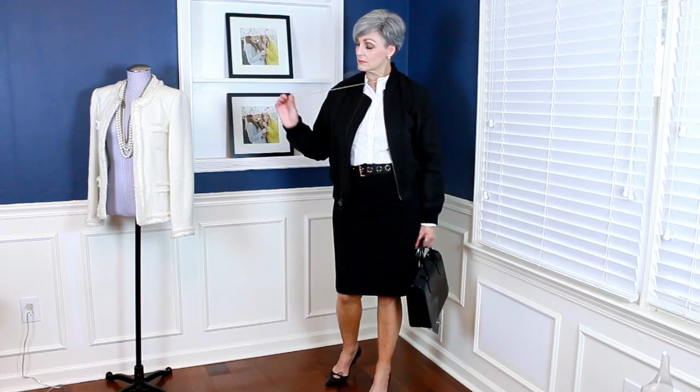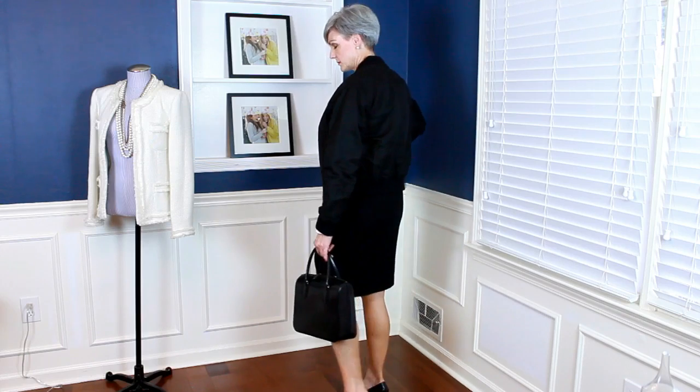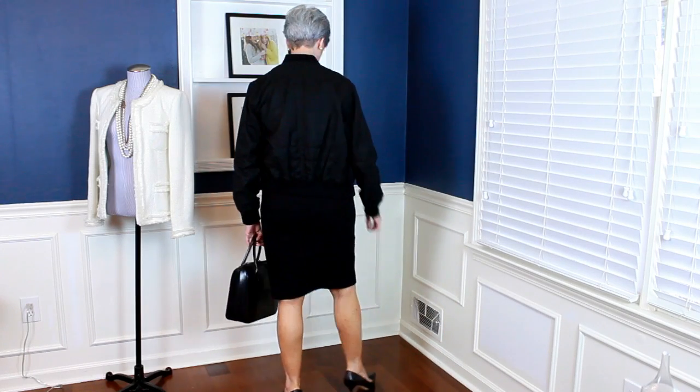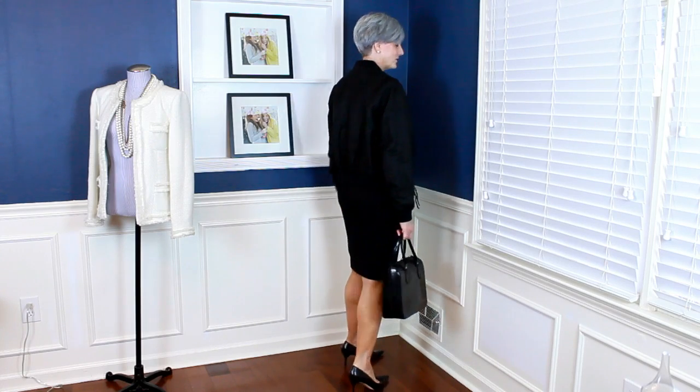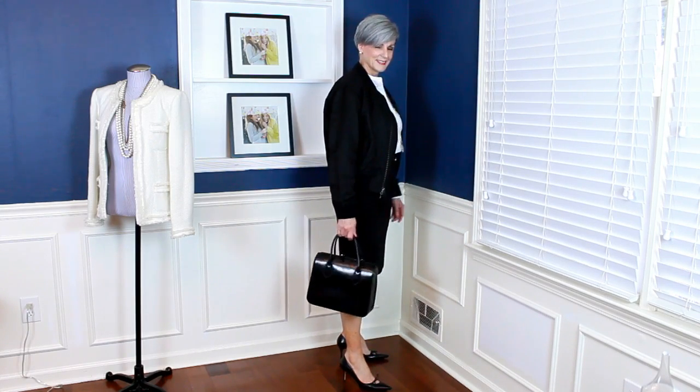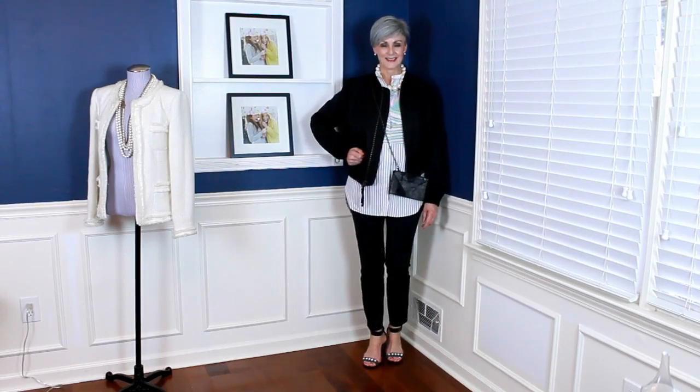The first outfit is headed straight into the work week. I have the bomber jacket paired over a ponte pencil skirt, with a belt featuring gold grommet details to keep it fresh and modern. Black pointy-toe pumps and a black structured handbag keep it conservative and office-appropriate — a classic black-and-white color combo you can never go wrong with.